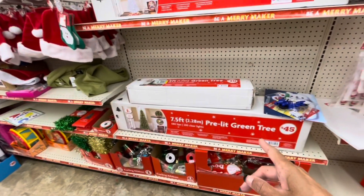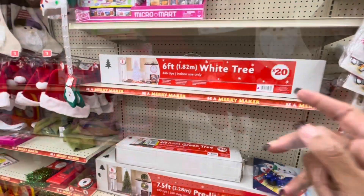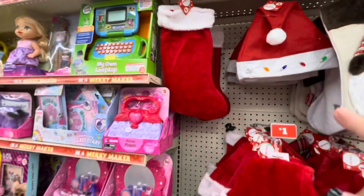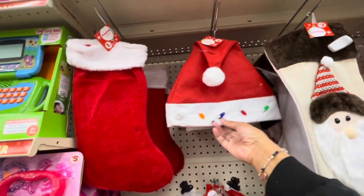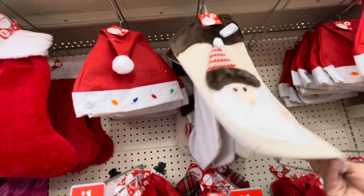They still have some of the pre-lit green trees — they're 7.5 foot for $45. And they have a 6-foot white tree for $20. So they have some stockings up here. All of their stockings are $3. Here is the LED Santa hat for a dollar.